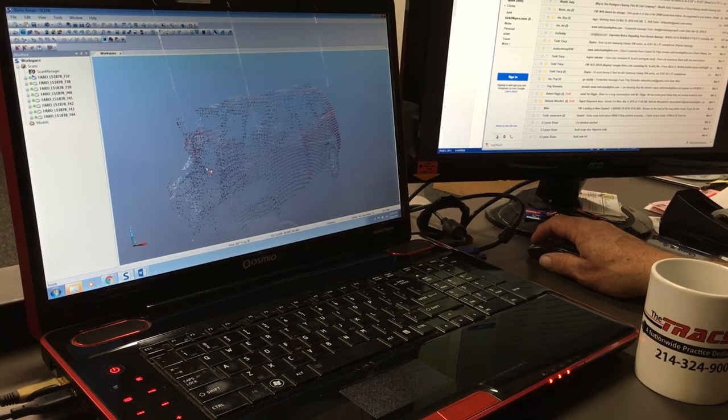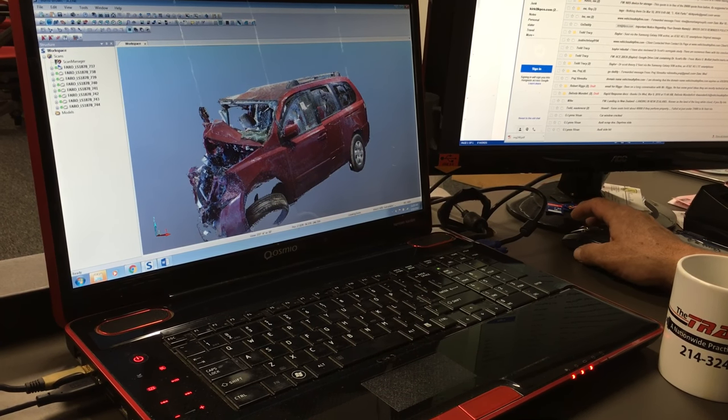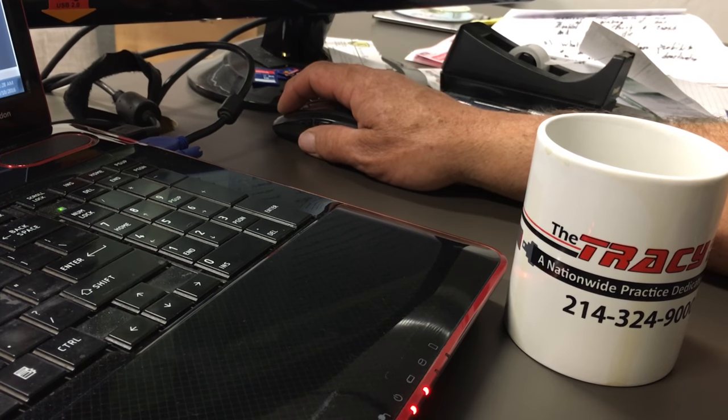More importantly, what the ferro scanner does is give us an opportunity to understand how the accident forces and the energy dissipated throughout the accident.